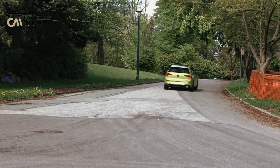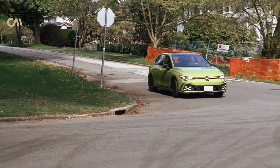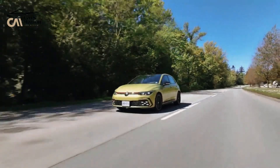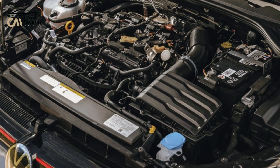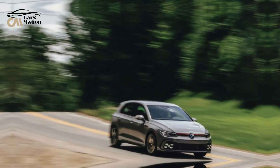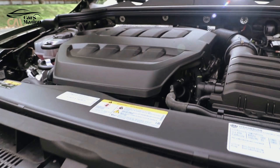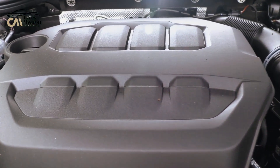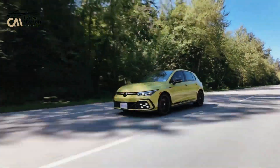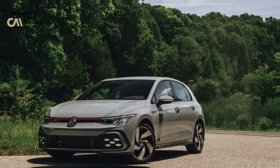The 2024 Golf GTI is powered by a 2.0-liter turbocharged four-cylinder producing 241 horsepower and 273 pound-feet of torque — a boost of 13 horsepower and 15 pound-feet over its predecessor. Power goes to the front wheels via either a standard six-speed manual or an optional seven-speed dual-clutch automatic. In testing with the automatic, the GTI reached 60 miles per hour in 5.7 seconds, while the long-term GTI S with the manual achieved it in 5.8 seconds, 0.5 seconds faster than its predecessor.